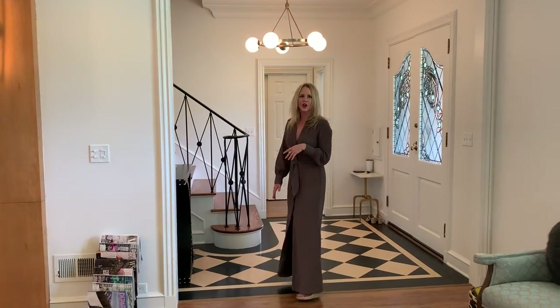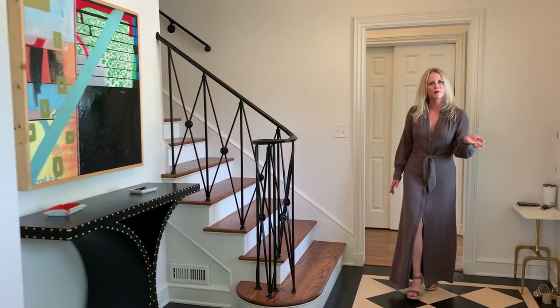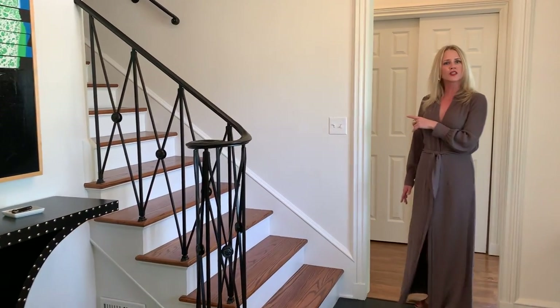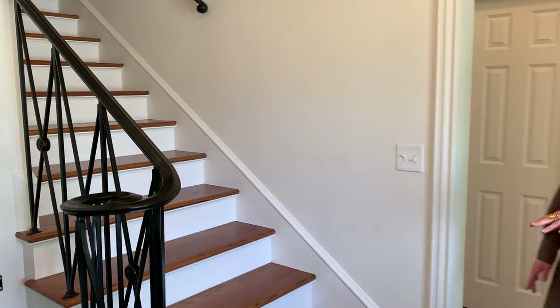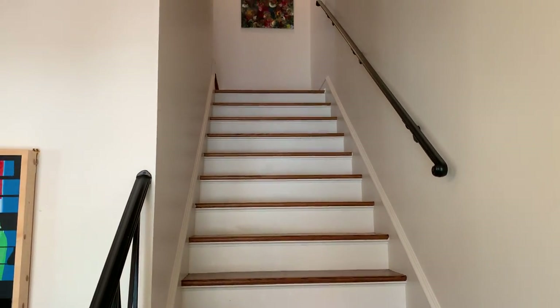Through the other side of this home you have a beautiful featured staircase coming in from the front door. This leads to an additional very large bedroom with wall-to-wall closets and a full bathroom.